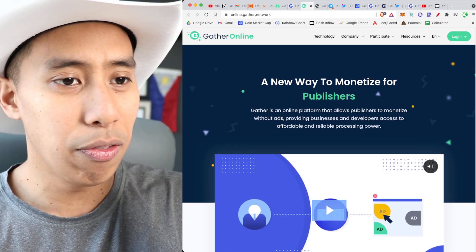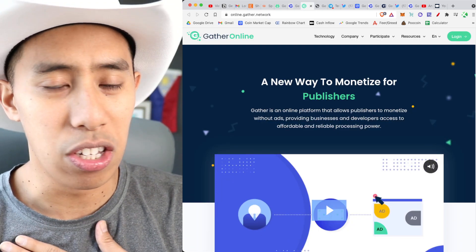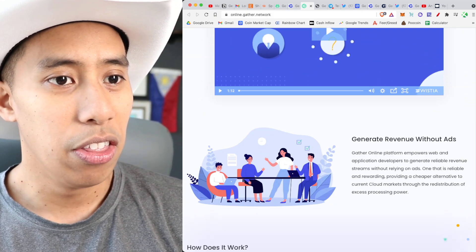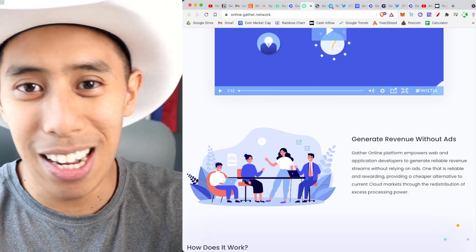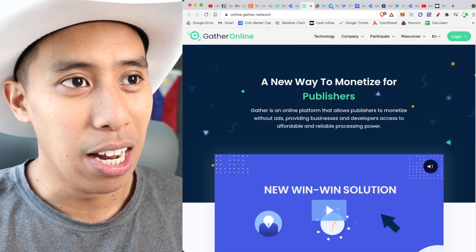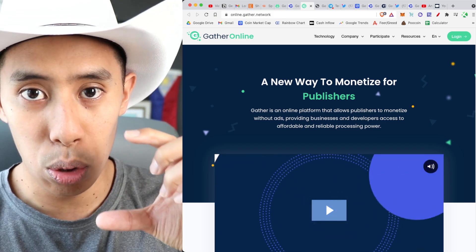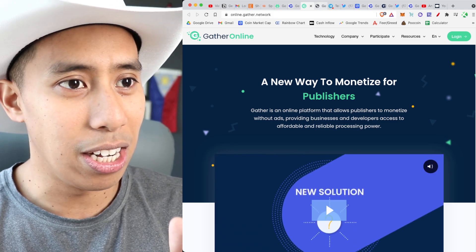They have three different solutions for three different types of people. For me personally, I'm most interested in how to generate revenue without ads on my website. You might see a Gather pop-up — just hit accept. If you have a website, you sign up, log in, take their Gather HTML code, and embed it in your website. This isn't really an instructional video, just an exposure to the ideas.